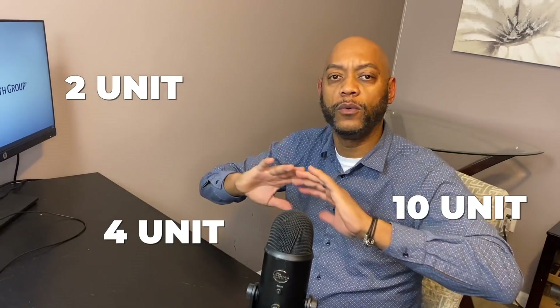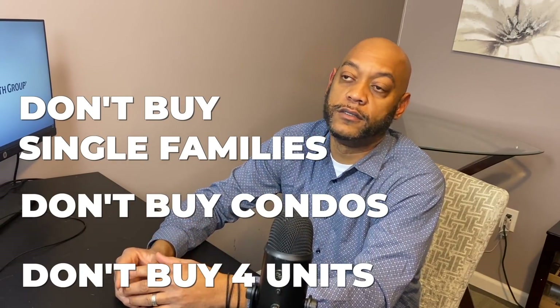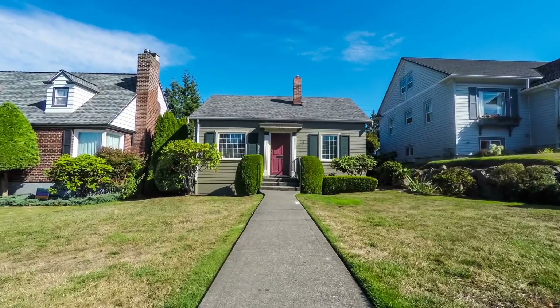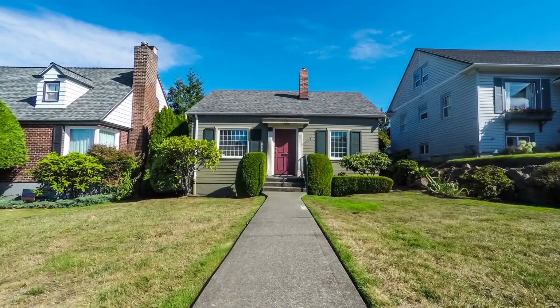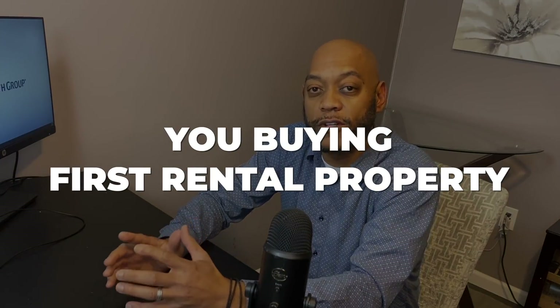Don't worry about if it's a single family, two unit, four unit, 10 unit, 12 unit, whatever. There's a lot of information out here — some people recommending don't buy single families, don't buy condos, don't buy four units, only buy multi units. And some people have their reasons for saying that, but in my experience, I've owned multi units, I've owned condos, I've owned single families, and it all works for me because at the end of the day, people have to have somewhere to stay. There are advantages and disadvantages to both.